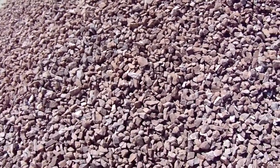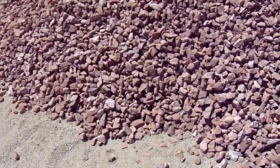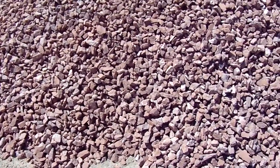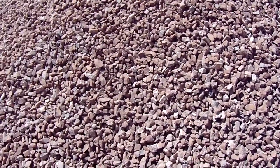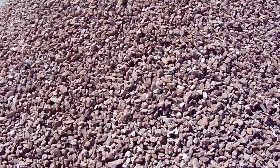You can see it contrasting here with some gray DG that I spread out on the ground to set it on top of. Mahogany rock is a really good value in southern Nevada.